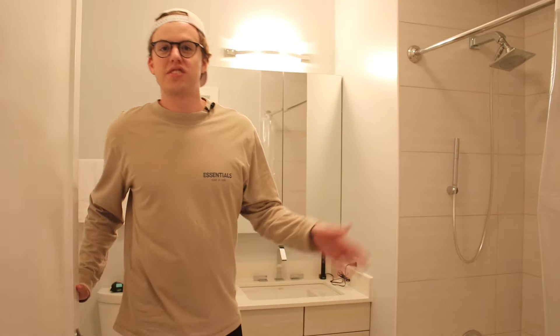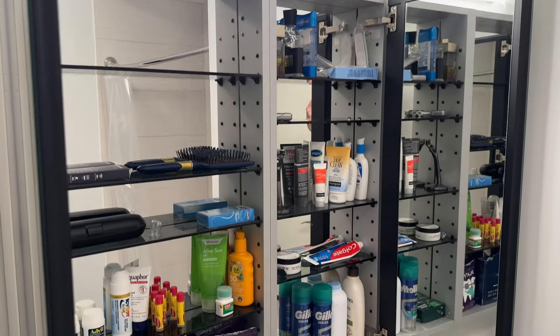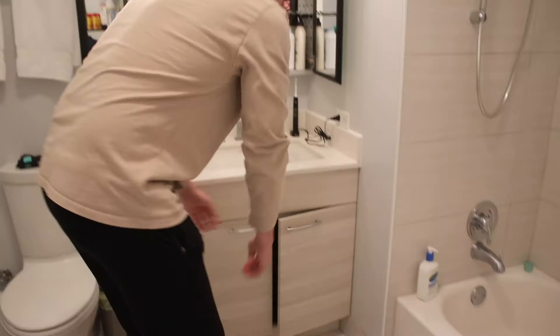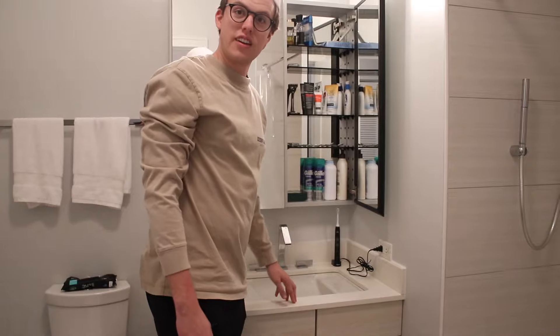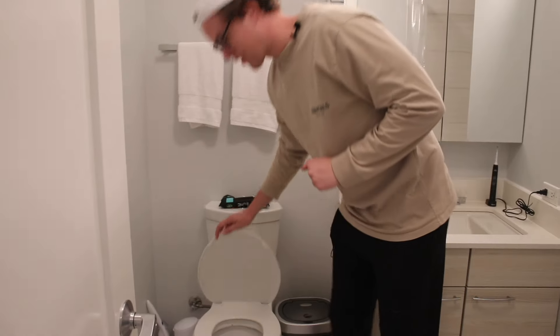Now we're going to my beautiful bathroom. I live by myself, so having a bathroom to my own is new to me. It comes with a lot of storage — more than I know what to do with — plus a fully functioning sink and a fully functioning toilet.